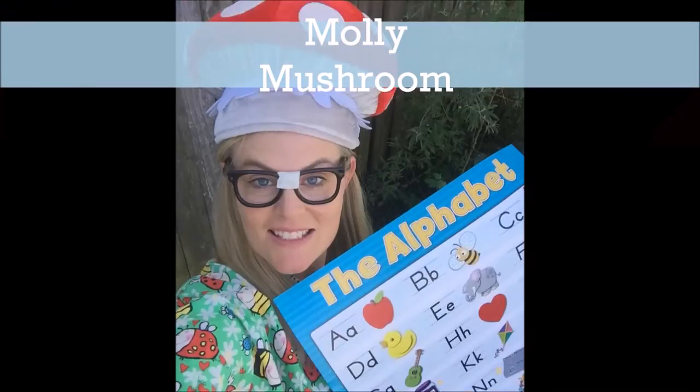Molly Mushroom, we'll help you learn your letters and sounds.